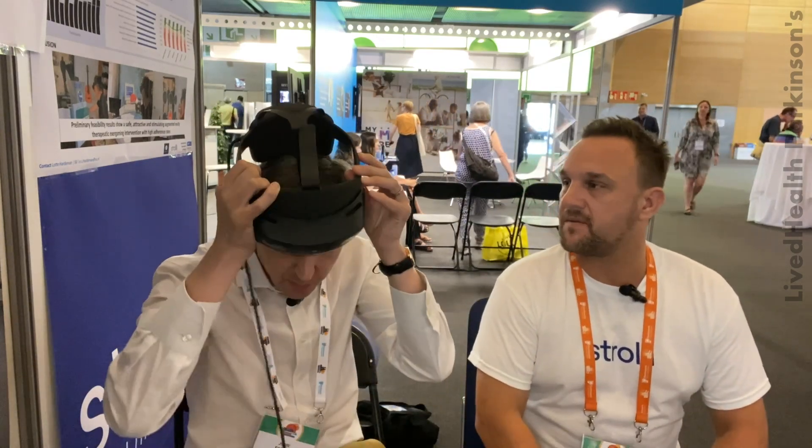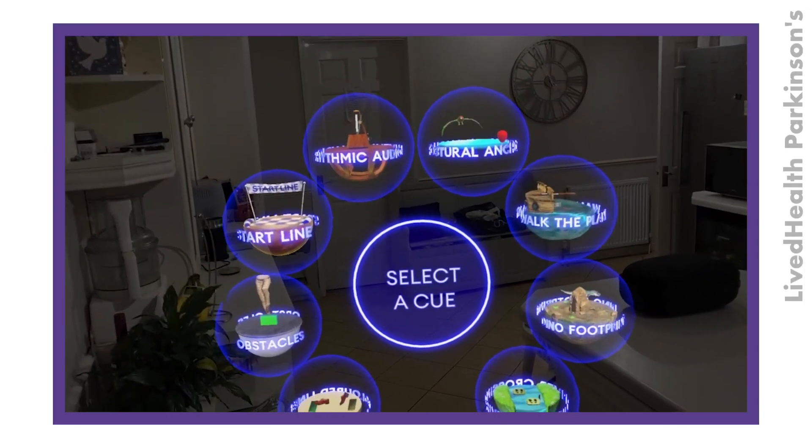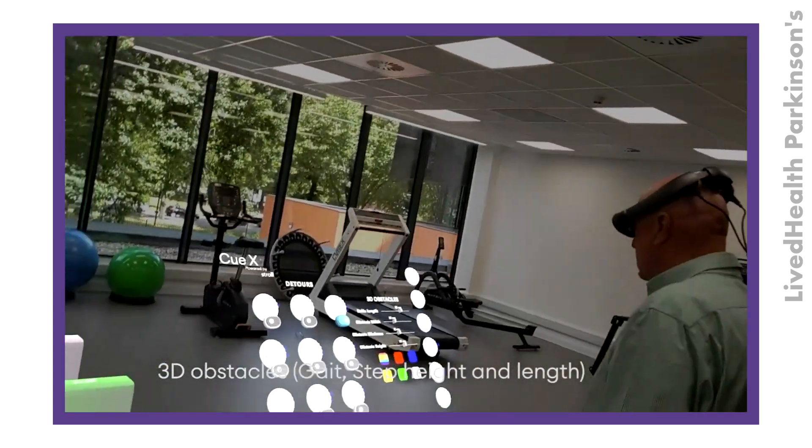This is the augmented reality headset — it goes on like this. What we'll do is show a separate video that actually shows a sample of what I would see through this and some of the different games that we can play. I've tried this out before; it's pretty awesome actually. It's what you call augmented reality.